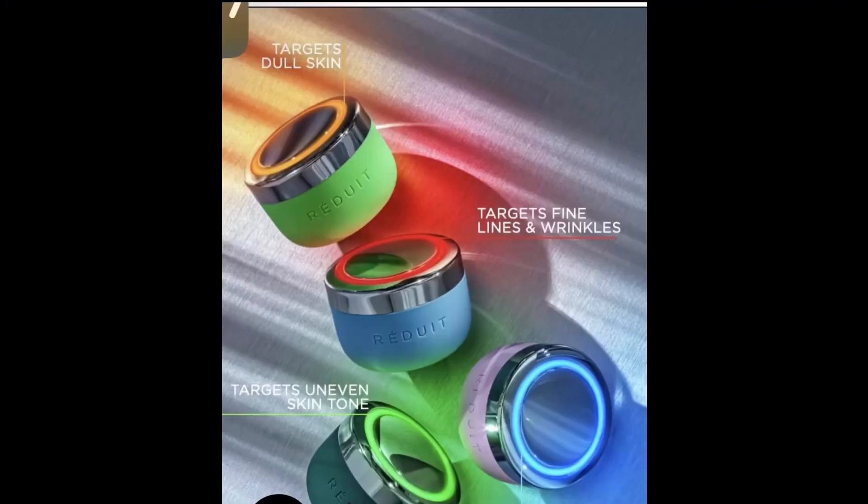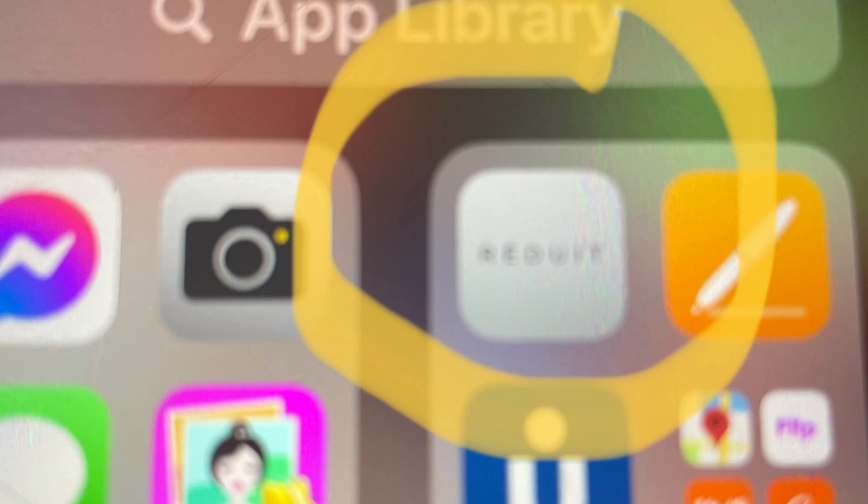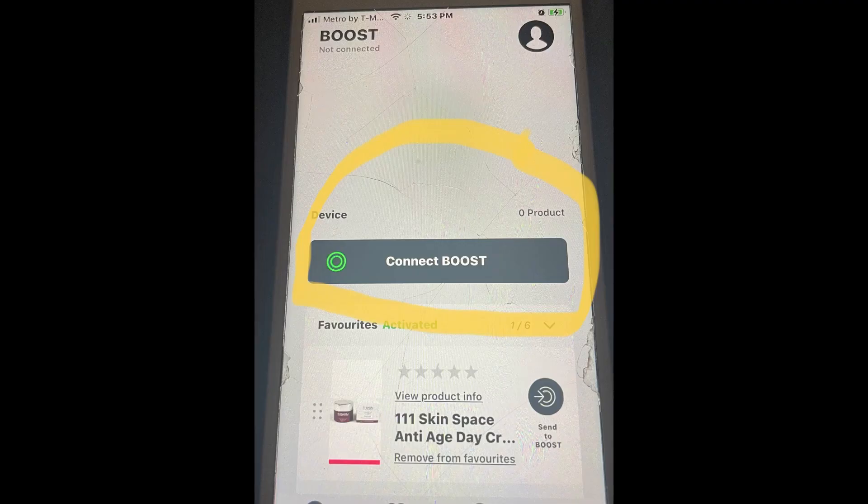The actual pronunciation is Reduit and it's a skin light therapy system. You may use the Reduit skin care device with any of your skin care products. But first things first, you need to register it and you need to download an app. Here's a photo of what the app looks like. Once the app has been downloaded, you then connect the app to your Reduit skin care device.